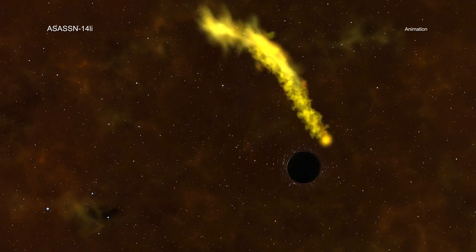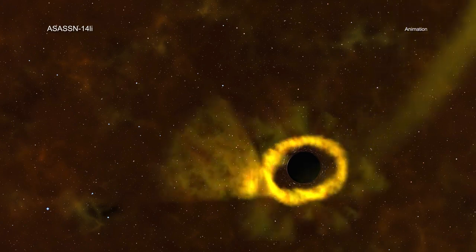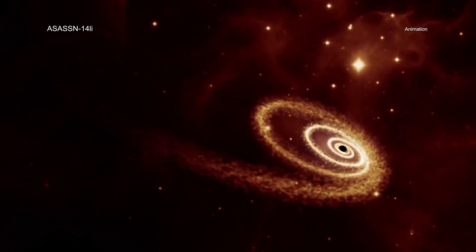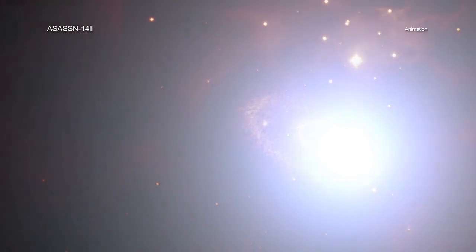Astronomers have found many examples of tidal disruption events in recent years, where the gravitational forces from a massive black hole destroy a star. This causes a flare, often seen in optical and ultraviolet light and X-rays, as the star's debris is heated up.